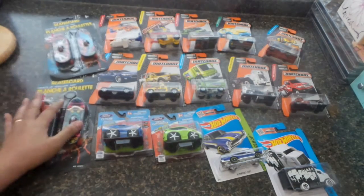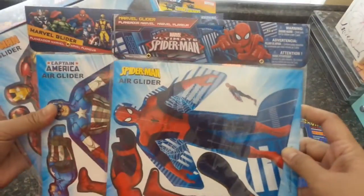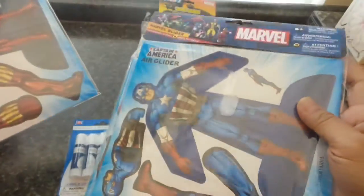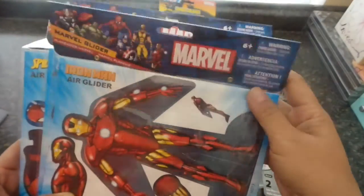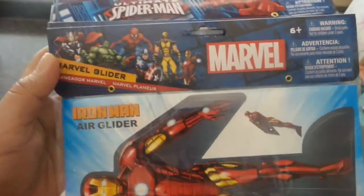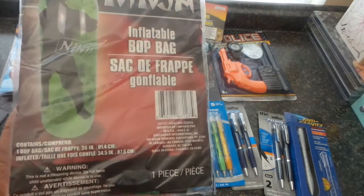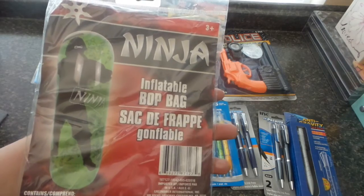I got three Marvel air gliders — one is Spider-Man, one is Captain America, and one is Iron Man. These are for ages six and above. Unfortunately I didn't see the other characters, so I only have these three. The older of the two nephews also likes to pretend he's a ninja, so this is an inflatable bop bag he can punch.